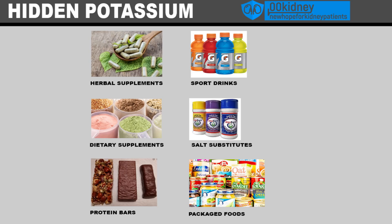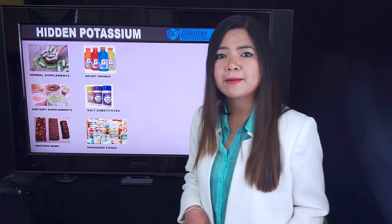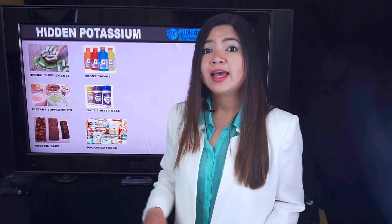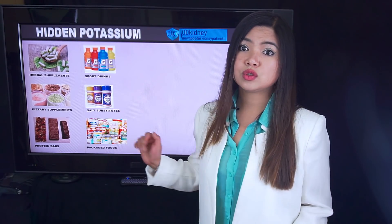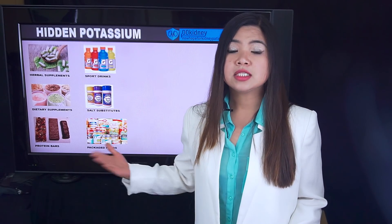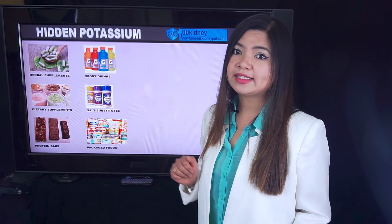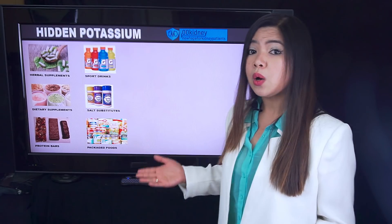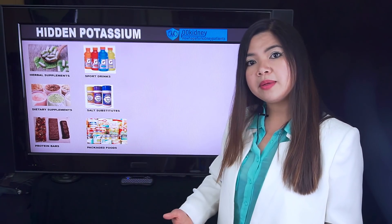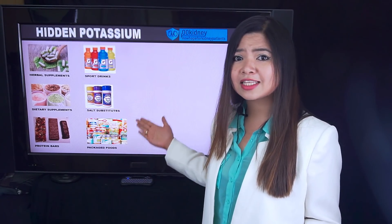What is hidden potassium? Hidden potassium is a danger for people with kidney disease. Many supplements, herbal remedies, but even packaged foods are not supposed to have potassium in them, but they are actually full of it. Everything related to sports may contain potassium — protein supplements, bars, and sports drinks. The reason is that people lose potassium during physical activities, so brands put potassium in supplements to replace it. Even herbal and dietary supplements should be carefully checked for potassium.